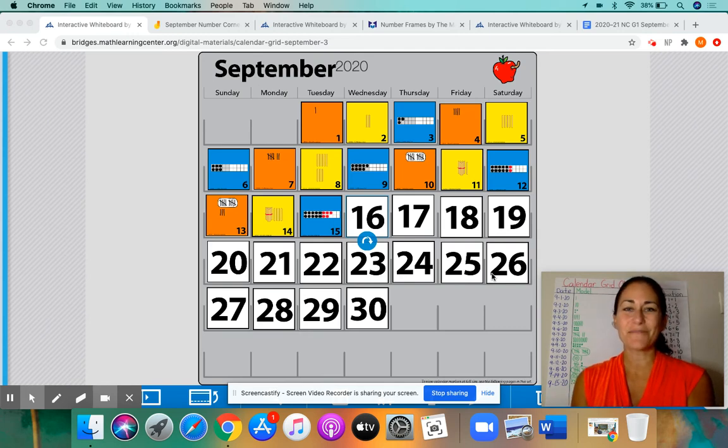Hello, Math Rockstars. Welcome back for another day of Virtual Number Corner. It's Miss Infraira, and I have here our September calendar. Lately we've been talking a lot about the patterns, and the last time we met yesterday, I told you to try to start thinking of what your prediction is for the card for today.